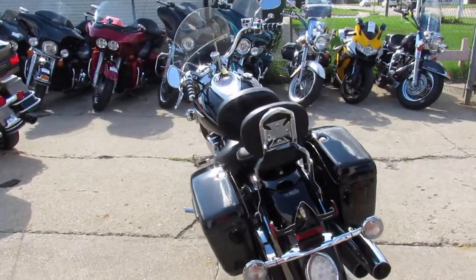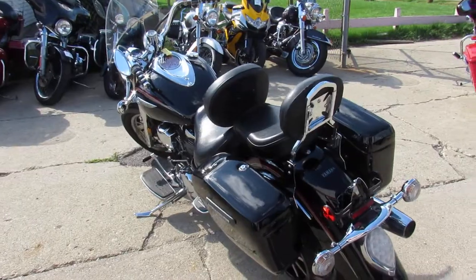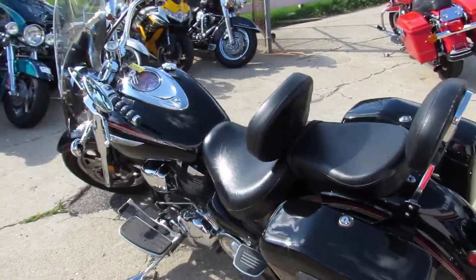Inspected, certified, includes a two-year warranty. If you were looking for a cool motorcycle at a great value, this is it guys.